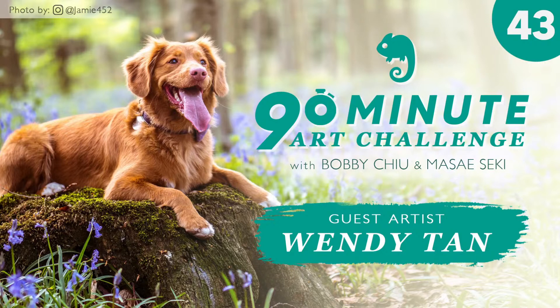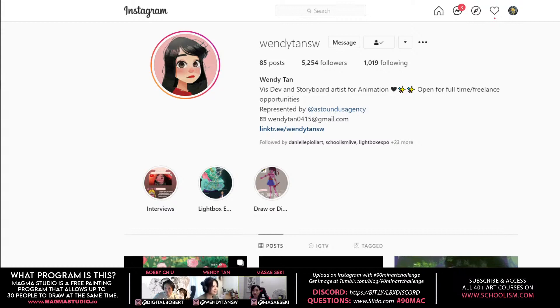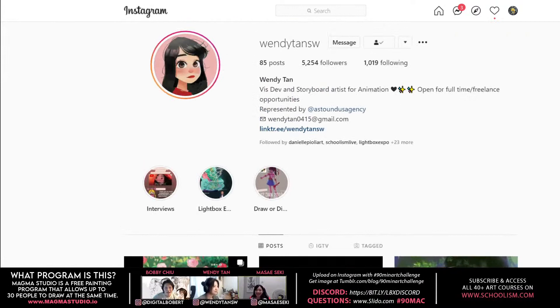Welcome to 90 Mac, the 90-minute art challenge, number 43. I'm your host Bobby Chu, and I also have my co-host Miss A. Today's guest artist is Wendy Tan, who came on for an interview not too long ago. We love Wendy — she's so awesome. You can check her out on Instagram at wendy_tan_sw and follow her now before you forget.